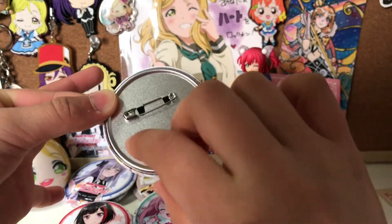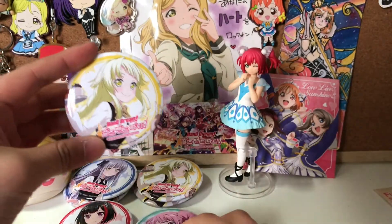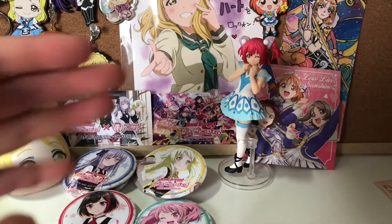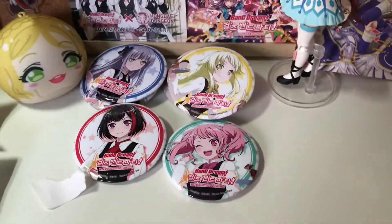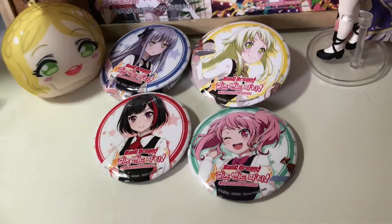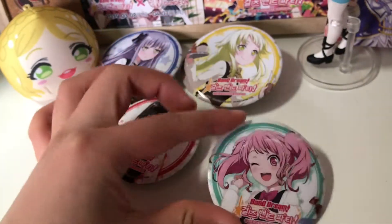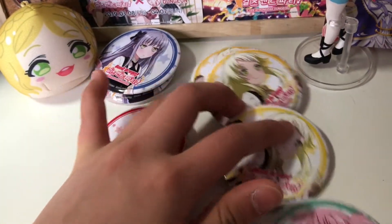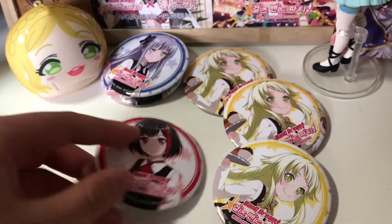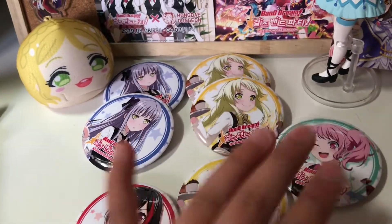Oh — it's definitely not her. It's another Kokoro. Here are all of the designs that I got. I'm actually pretty excited — I didn't think I would get this much variety. I got Aya, which I'm so excited about. And surprisingly, I got three Kokoros, which is pretty good. I got one and two Yukinas — so that's pretty good, I guess.